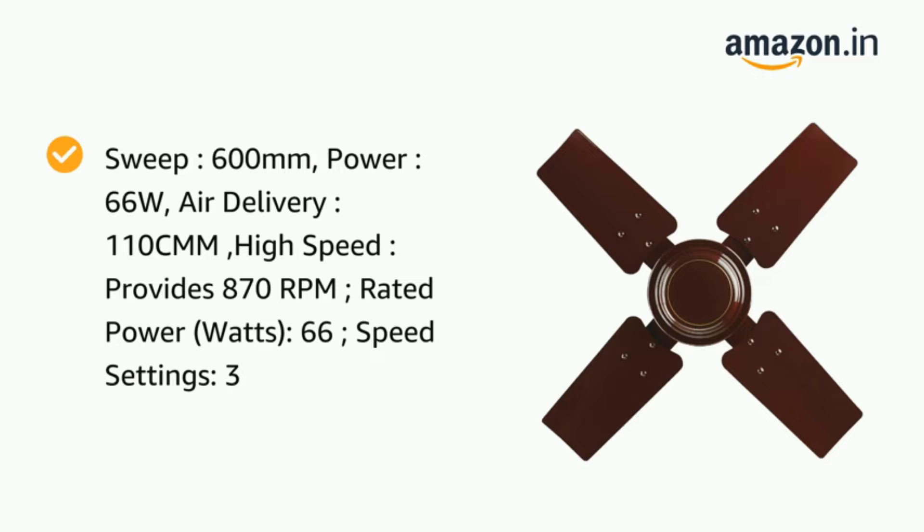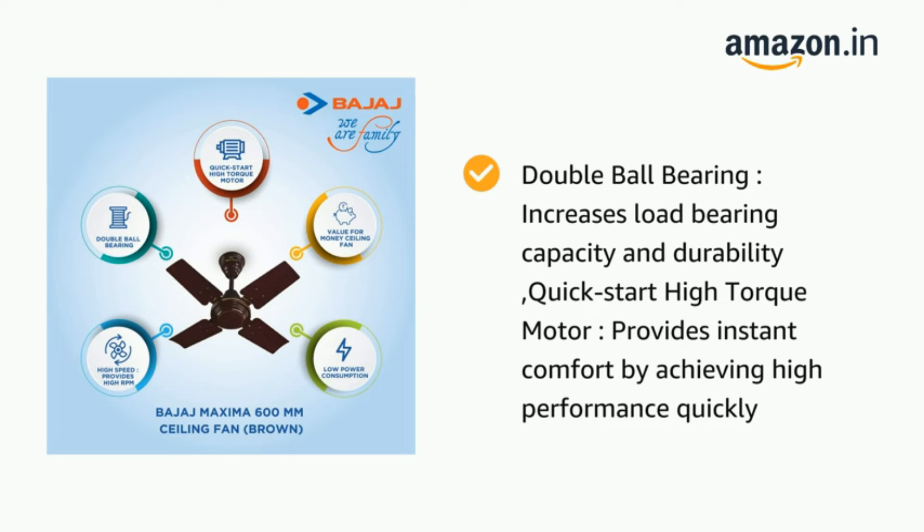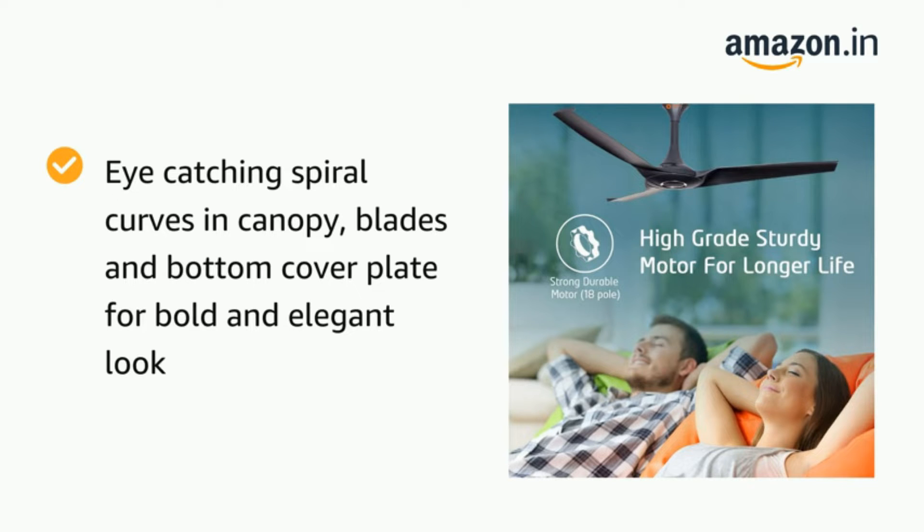Buying a ceiling fan may seem like an easy task — choose the same size as the one you already have in your home, decide on a color, and maybe some extra features like remote control and app control. But there is more to it. The number of blades, ceiling height, and motor type are some of the overlooked factors when buying a ceiling fan. Our buying guide below will educate you thoroughly.